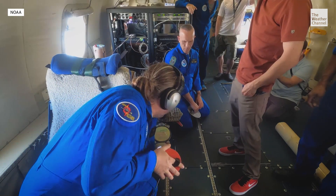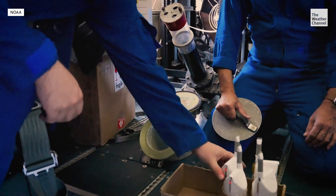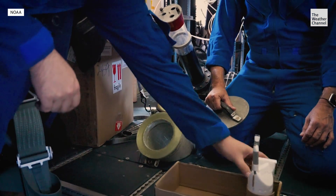And it doesn't stop there. This advanced dropsonde system by Sky4 is called a streamsonde. It falls at about half the terminal velocity that the dropsonde does, which also means you're getting twice the amount of data, so it's nice.